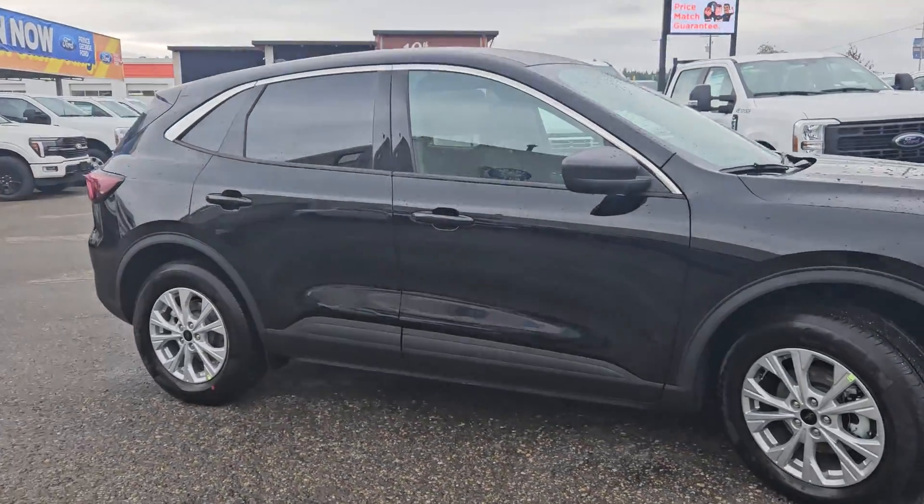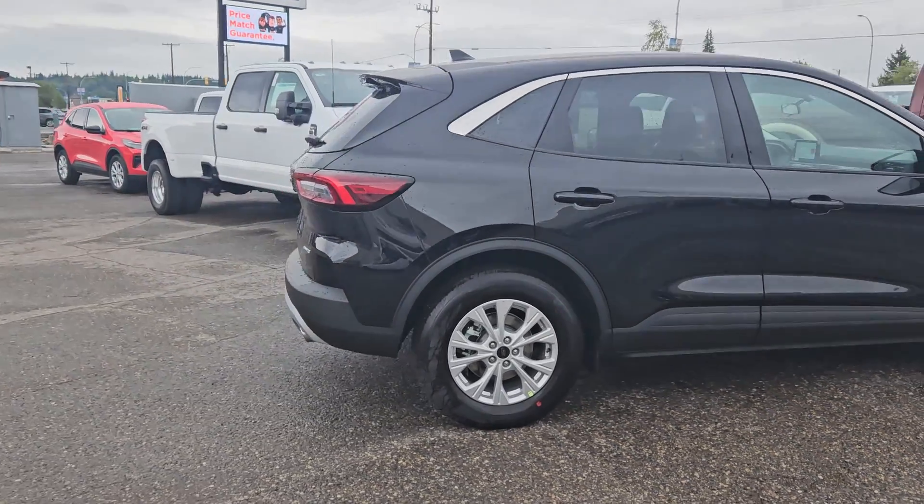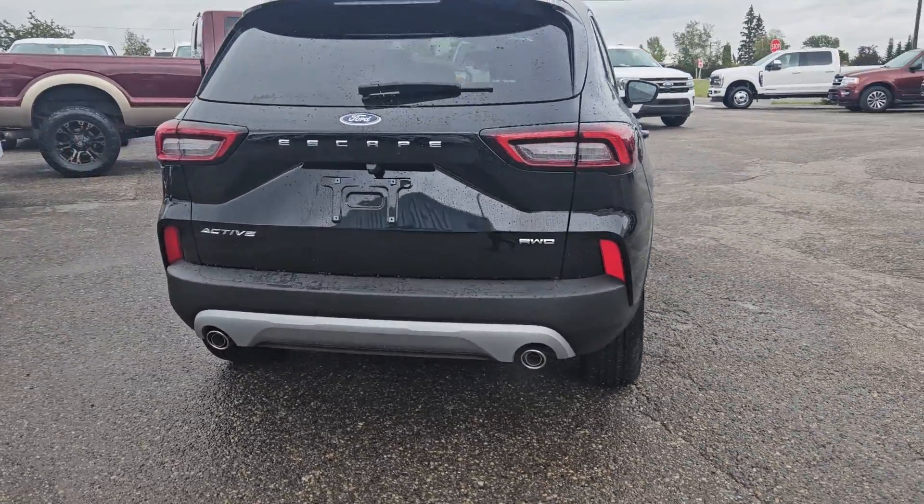Coming in this nice agate black coloring, this vehicle is powered by a 1.5 liter EcoBoost engine, has all-wheel drive capabilities, and comes equipped with the cold weather package.